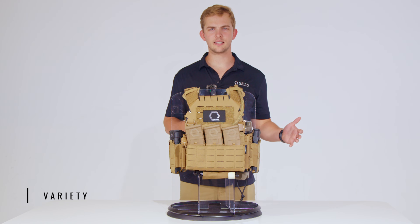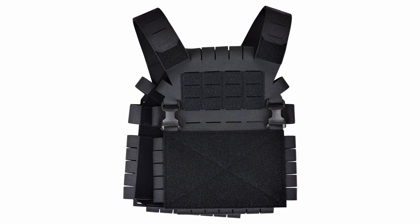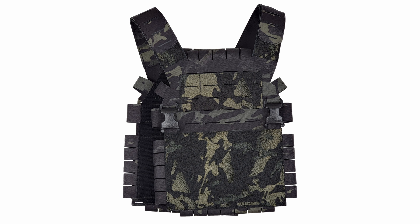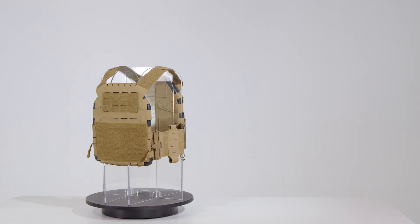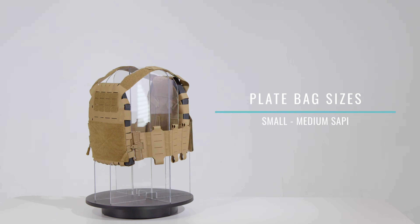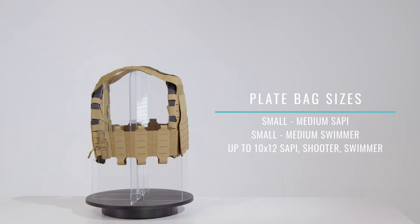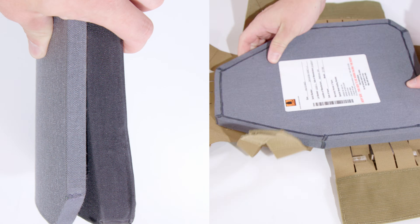From colorways to sizing, let's talk about the SLPC 2.0's variety. Available colorways include black, ranger green, coyote, multi-cam, multi-cam black, and M81 woodland. The SLPC 2.0 only comes in one size, but the plate bags fit small to medium SAPI, small to medium swimmer, and up to 10 by 12 SAPI shooter and swimmer cut plates. Any thickness is supported thanks to the clamshell design.